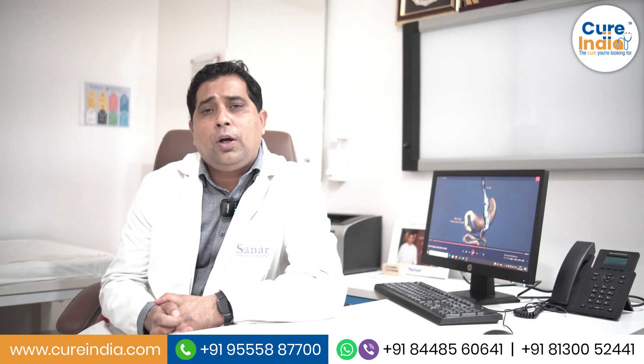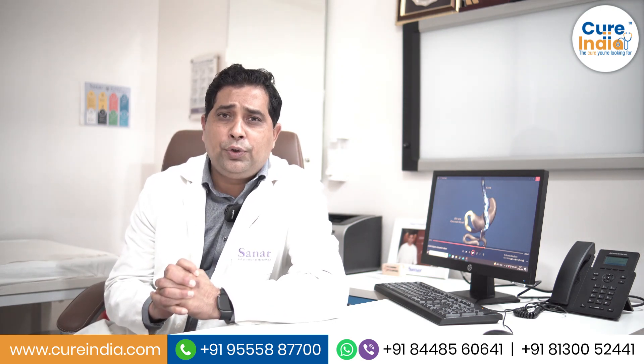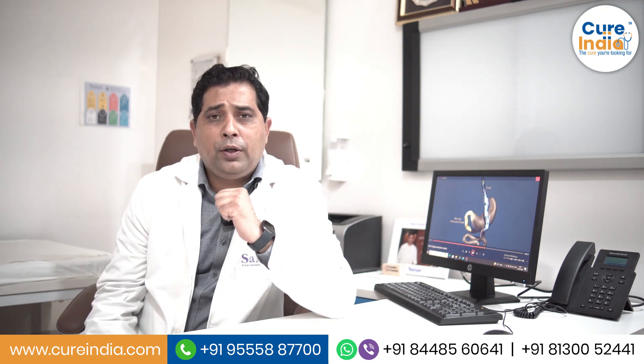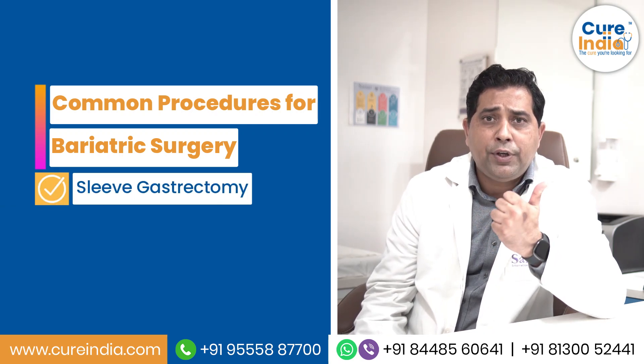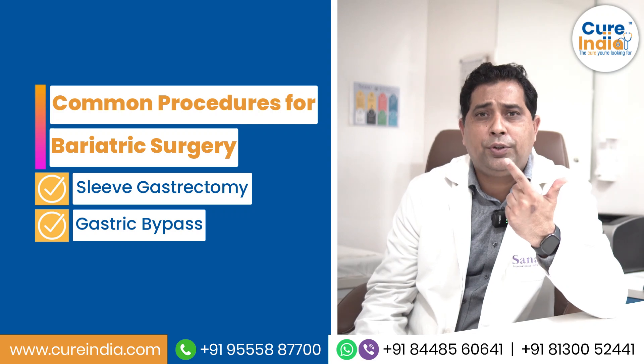Let us talk about the types of procedures. There are various types of procedures which exist for bariatric surgery, but if we see globally the two most common procedures are laparoscopic sleeve gastrectomy or laparoscopic gastric bypass surgery.